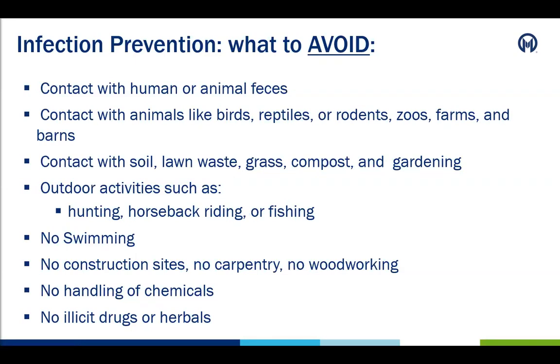Patients should also avoid contact with human or animal feces — no changing diapers, no cleaning the litter box, and or cleaning out a fish tank. Avoid contact with animals like birds, reptiles, and rodents. Patients need to avoid zoos, petting zoos, farms, and barns. Patients will also need to avoid contact with soil, lawn waste, grass, and compost, so no gardening or mowing during this time. No hunting, horseback riding, fishing, and or swimming. Patients should avoid construction sites, carpentry, handling of chemicals, and any illicit drugs or herbals.